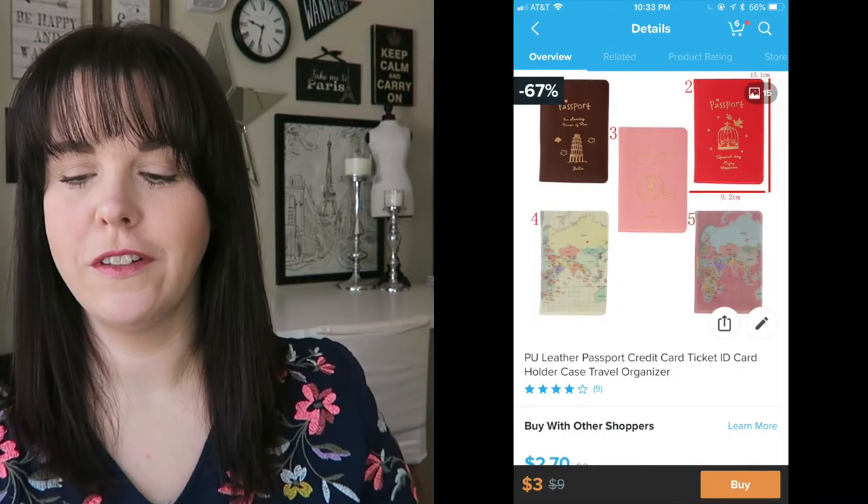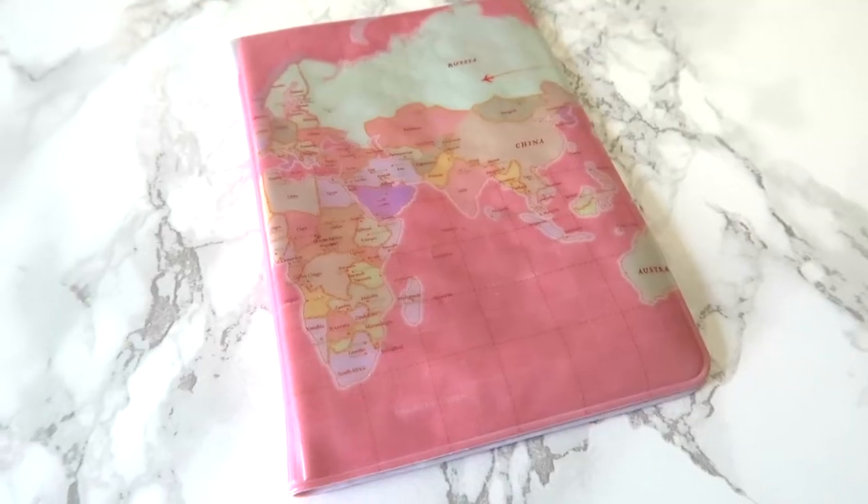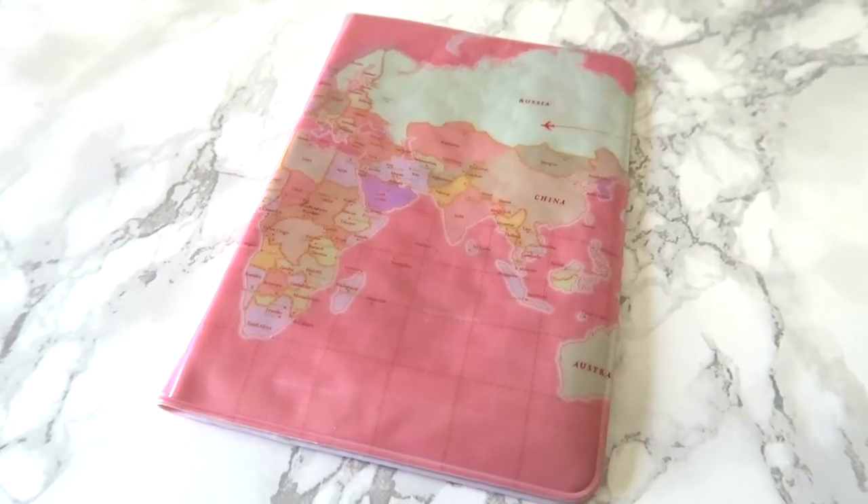Next is the mystery package. This is a passport cover — it's pink and it has a map on it. The stuff looks exactly like it did in the picture. I didn't really expect to be blown away by anything because I sort of ordered things that I thought might be safe, like it is what it is kind of stuff.